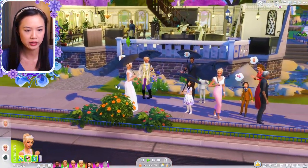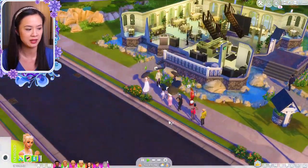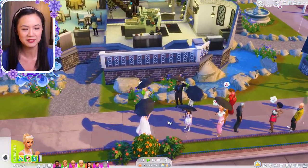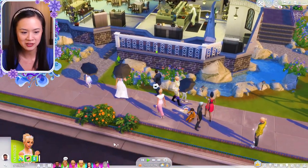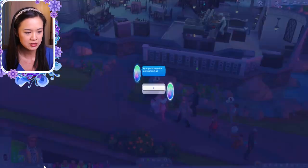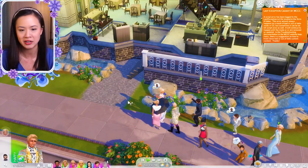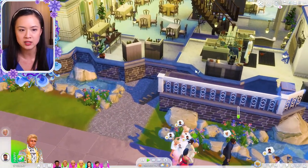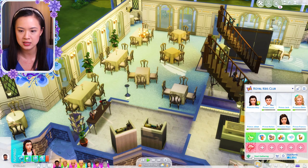Why did everyone just bring out their umbrellas? Oh, never mind — I spoke too soon. It is raining. Everyone's wearing black umbrellas; I didn't get to choose any of their nice ones. Someone was calling King Henry. 'I heard you became friends with Prince Johan.' That's fine. So why don't we invite all of the kids to come here.